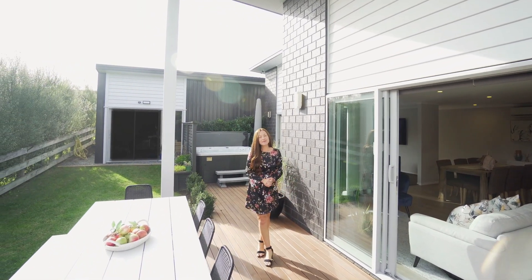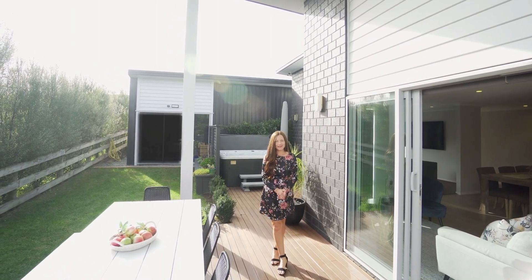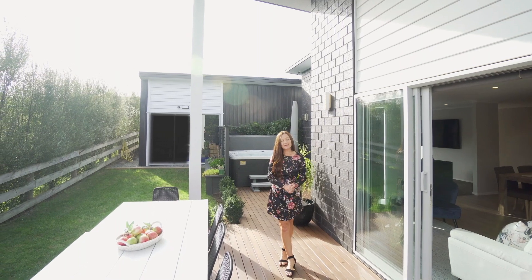This is a special opportunity in Swanson to own this immaculate property in a lifestyle setting. Feel welcome to call for more information or to arrange a private viewing. I'm Jennifer, and I look forward to meeting you.